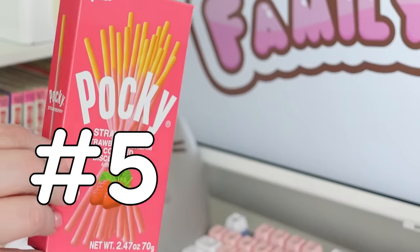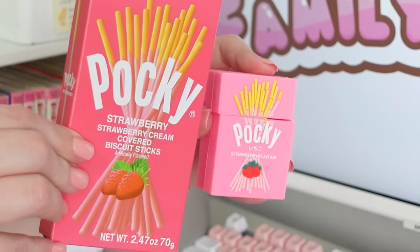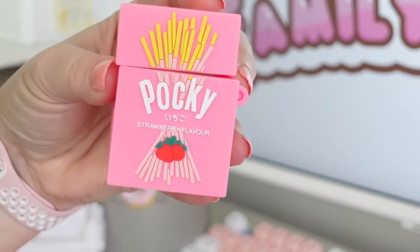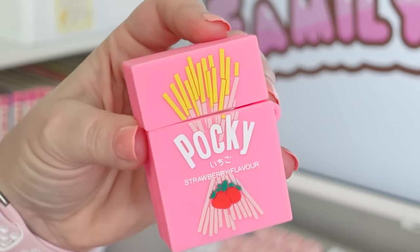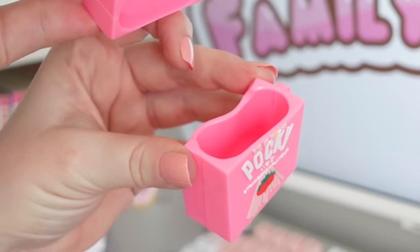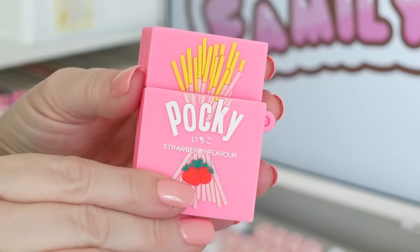Sticking with the Pocky theme, I also picked up this super cute case for my AirPods. Honestly, I think this little case looks pretty realistic — you guys let me know what you think. Basically this is a soft silicone case that really protects your AirPods while you're traveling or when you're not using them.